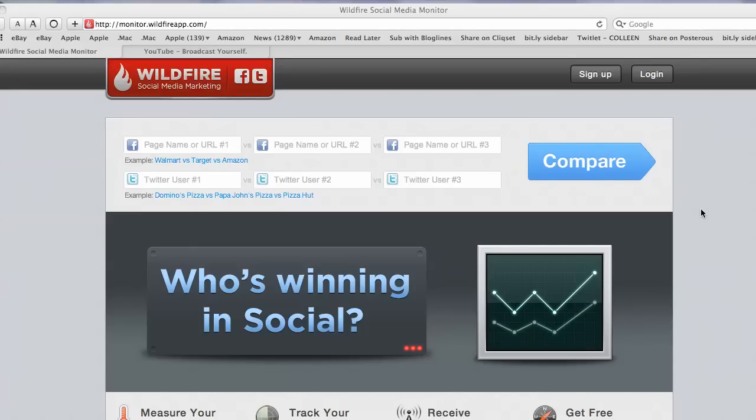Let's take a look at Wildfire's Social Media Monitoring Solution, which compares Twitter accounts against other Twitter accounts, watches the growth of your own Twitter account, and does the same for Facebook pages. If you'd like to keep an eye on or monitor the growth of your Facebook or Twitter accounts, you can use this tool.